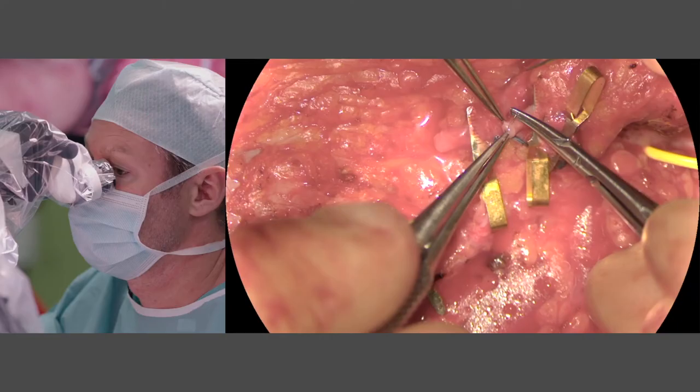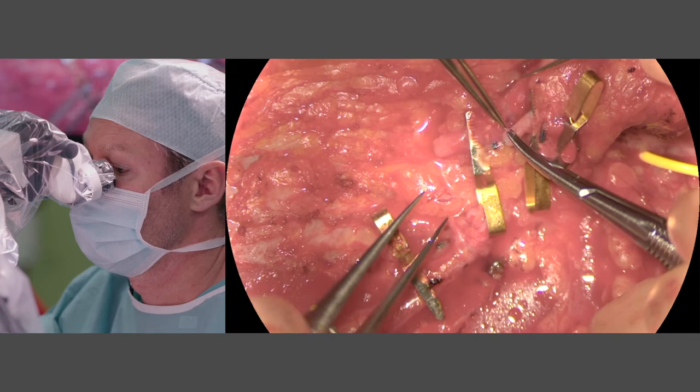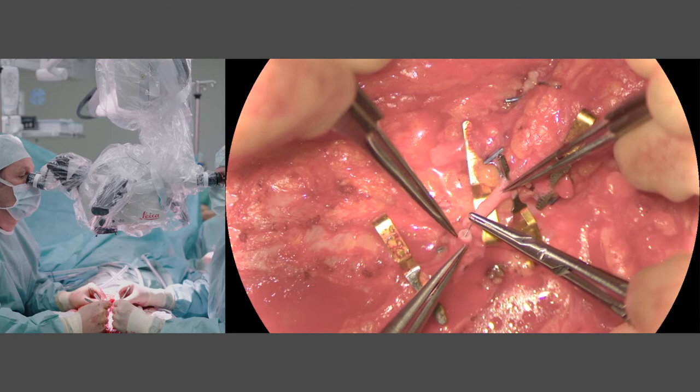We decided for this new microscope with fluorescence dye because it offers more safety in the OR. It gives you more information about the perfusion at the site of the vascular anastomosis and also about the perfusion of the whole flap. And we can also use it in breast surgery.